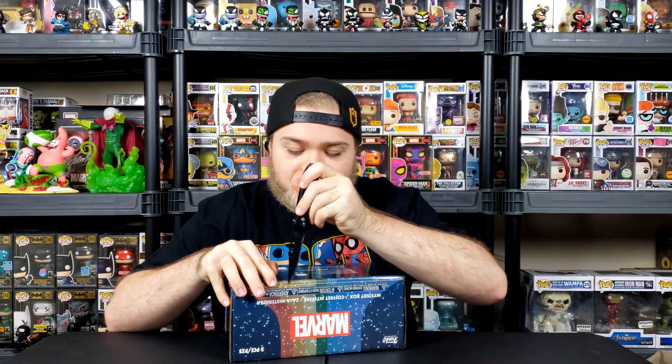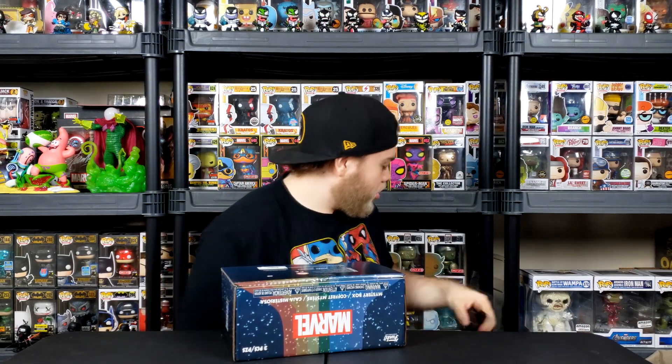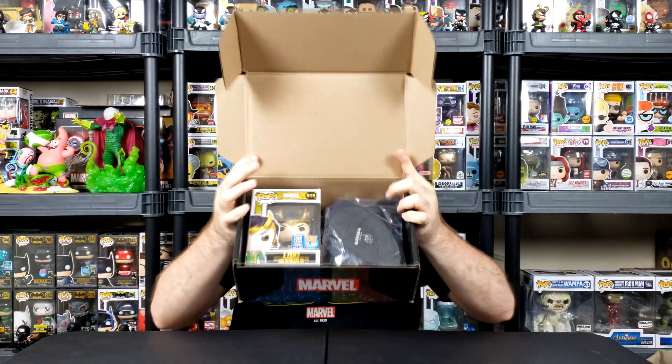Very nicely sealed. And as you guys know, you always get the first look on this channel. Let's see what we're working with.